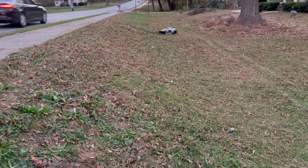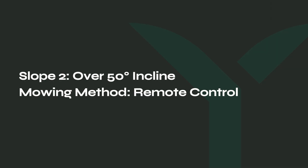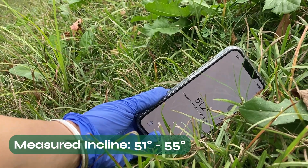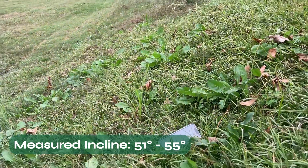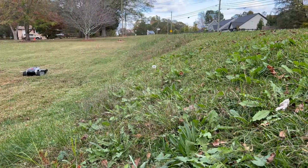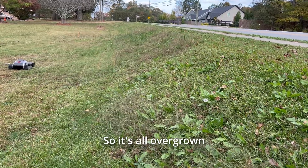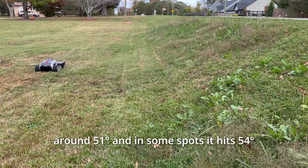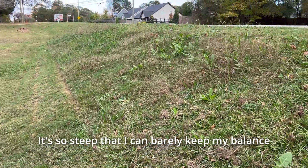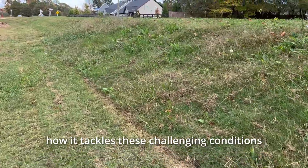Look at it. The owner found it way too tough to push the mower up this hill, so it's all overgrown. This one is even steeper — around 51 degrees, and in some spots it hits 54. It is so steep that I can barely keep my balance. The Limow On is rated for a maximum slope of 45 degrees, but let's see how it tackles these challenging conditions.